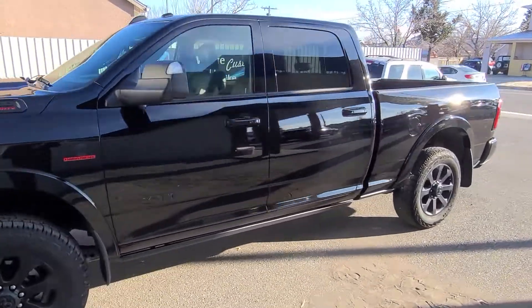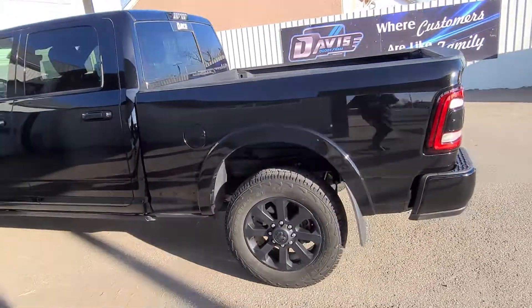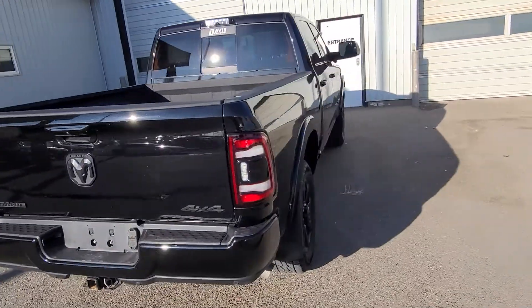Stock number 14835. This is a 2019 Ram 2500 Laramie, night edition, black in color with full black leather interior.